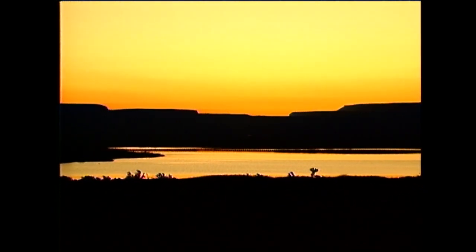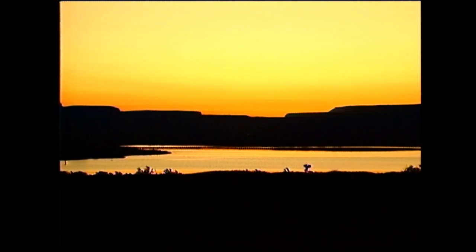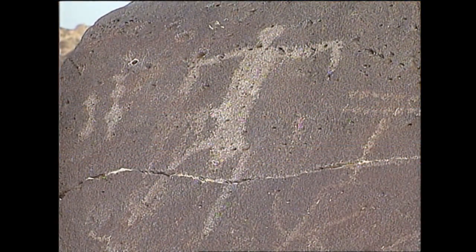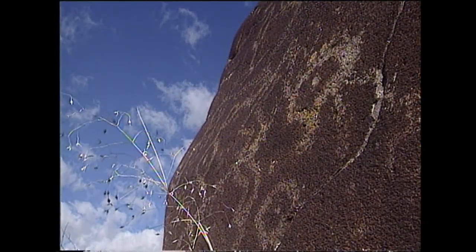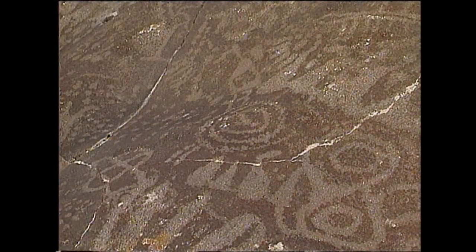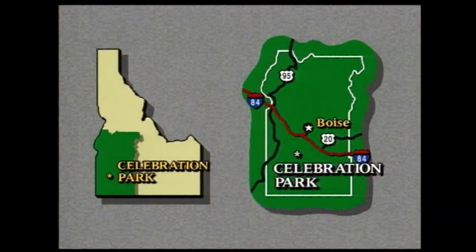The beginnings of art lie in the canyons and on the plains of Idaho. Thousands of years ago, the people who lived here etched their traditions and their visions into rock. They're called petroglyphs, and amazingly, they've endured thousands of years of wind, sun, and rain. Celebration Park sits at river's edge on the north side of the Snake. It's one of the many sites in Idaho where you can find petroglyphs.